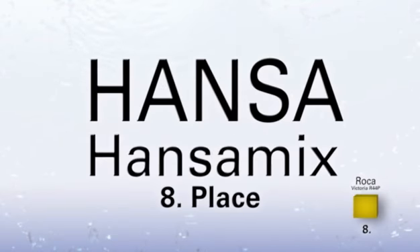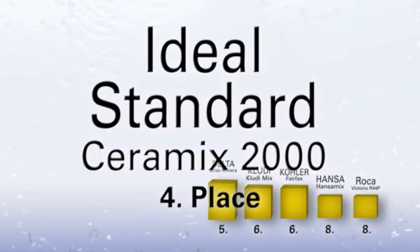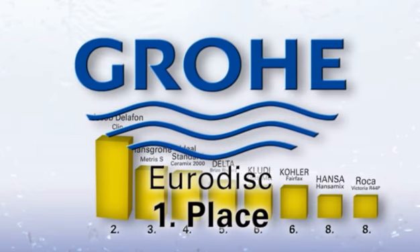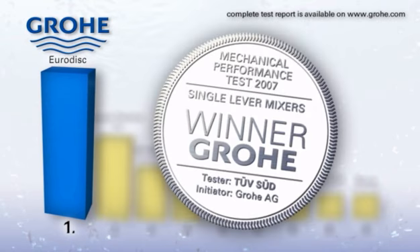Quality from Grohe — a difference that you can feel. Officially confirmed: international comparison tests show Grohe comes out ahead in all categories. And TÜVZUD confirms Grohe is the winner.